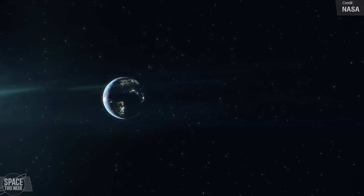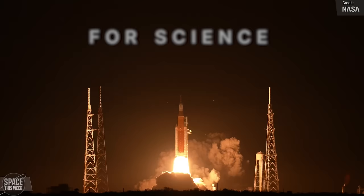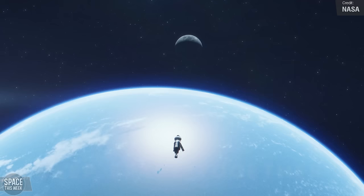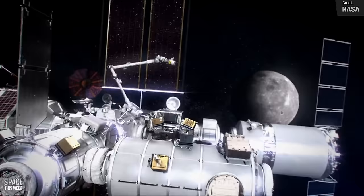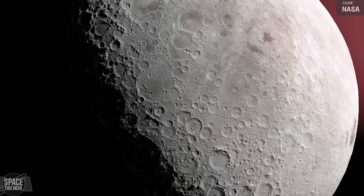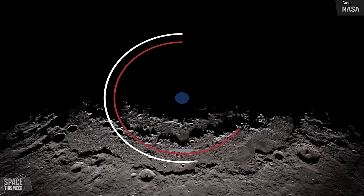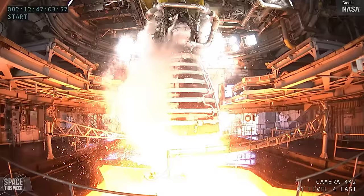NASA released a hype piece last week — the Gateway Lunar Space Station Trailer. It's only 37 seconds long and doesn't appear to contain much new original footage, but it made me excited, because it's hard not to be excited about the idea of a space station orbiting the moon. In their press release, NASA noted that the Gateway Space Station will be humanity's first space station to orbit the moon, in support of the Artemis missions to return humans to the lunar surface for scientific discovery, and to chart a path for the first human missions to Mars and beyond.